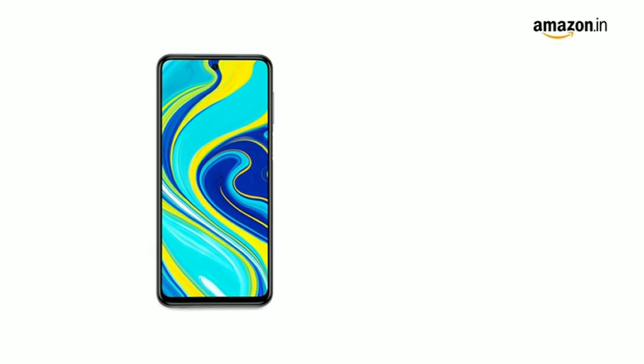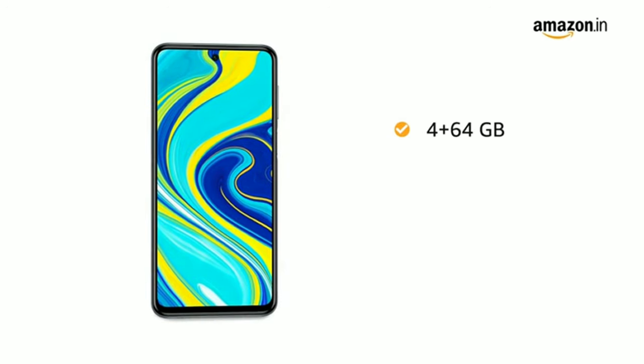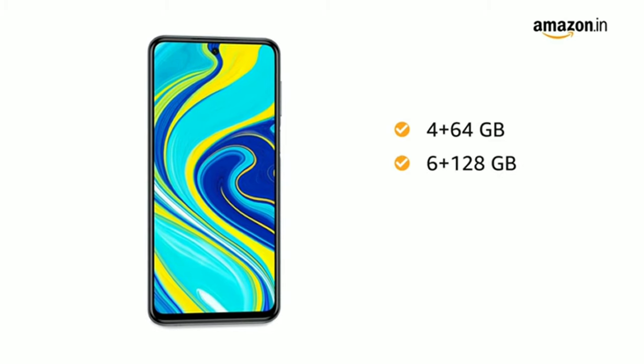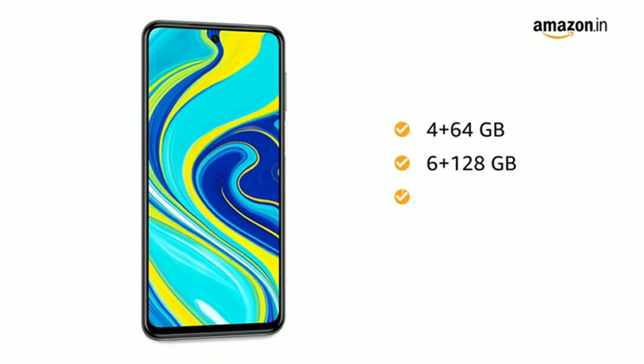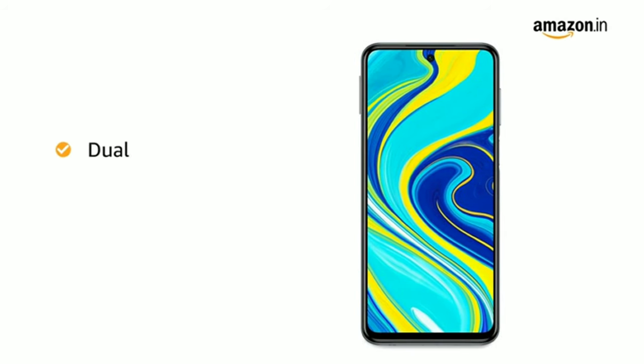You can also choose from two memory variants — 4GB RAM with 64GB internal memory, and 6GB RAM with 128GB internal memory. The internal memory is expandable up to 512GB. Both SIM slots support 4G on dual standby.